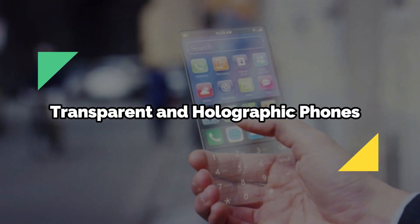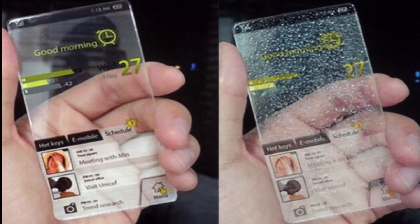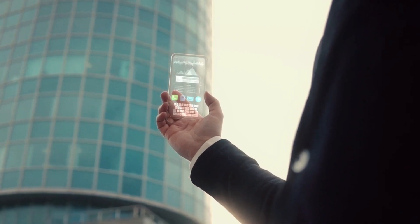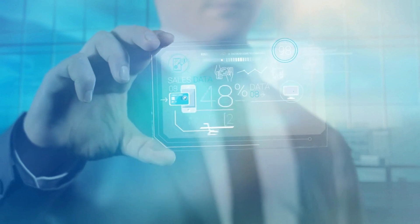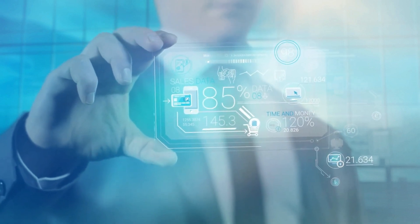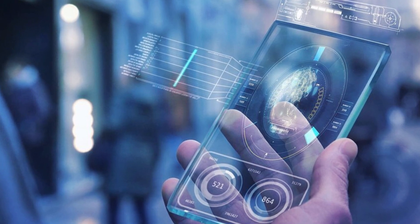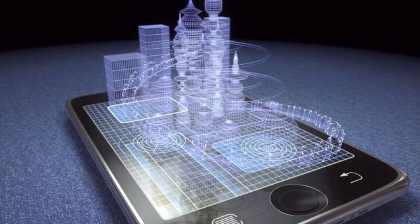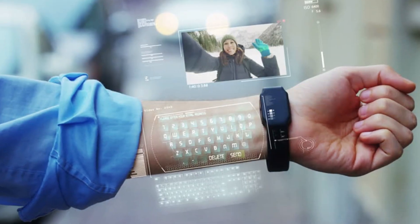Transparent and holographic phones. Another futuristic phone idea is the transparent and holographic phone. This concept involves a phone that has a transparent or semi-transparent body and screen, and that can project holographic images and videos in the air. For example, a transparent phone could blend in with the environment or display information on the glass surface. A holographic phone could create a 3D projection of the caller or a virtual keyboard or touchpad.